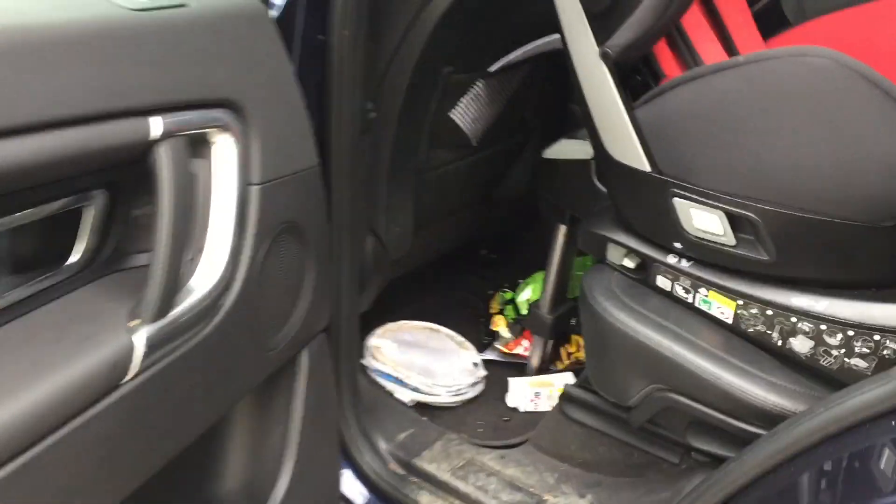There's the legroom in the back I was telling you about — that's quite generous, which is cool. The finish is pretty much what you'd expect. Let's see if we can find the bonnet catch.